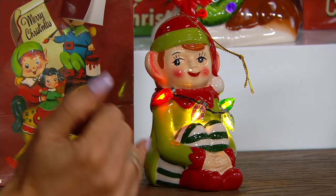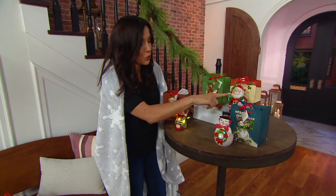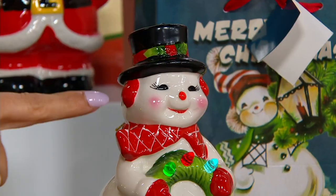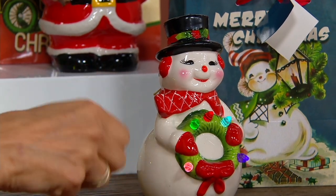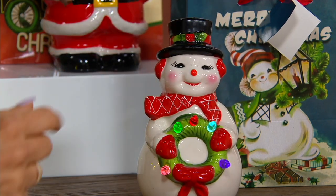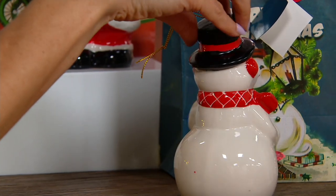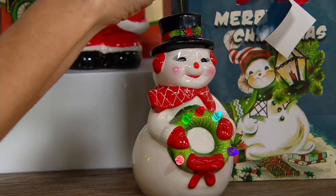The elf, the Santa, and the snowman run on two double-A batteries; the reindeer runs on two triple-As. Take a look at the snowman — his wreath has those nostalgic gumdrop-shaped lights, and the hand painting goes all the way around. Look at the little holly leaf on his hat. He stands about six inches tall and works beautifully as either an ornament for your tree or a pretty little standalone item.